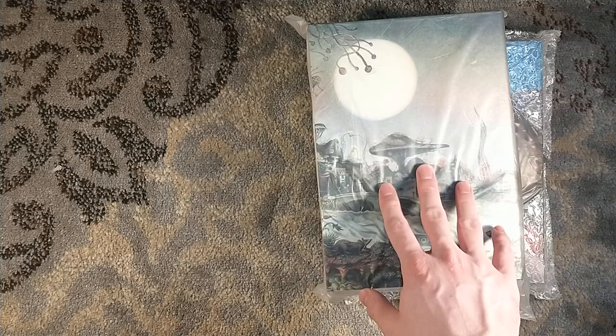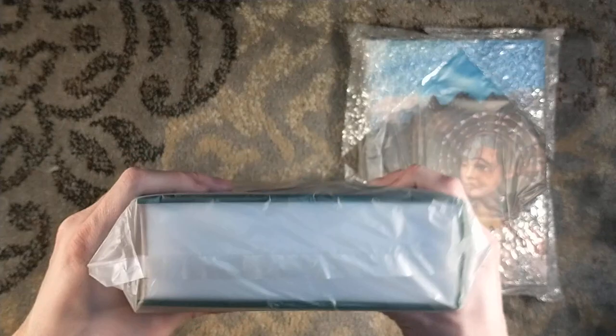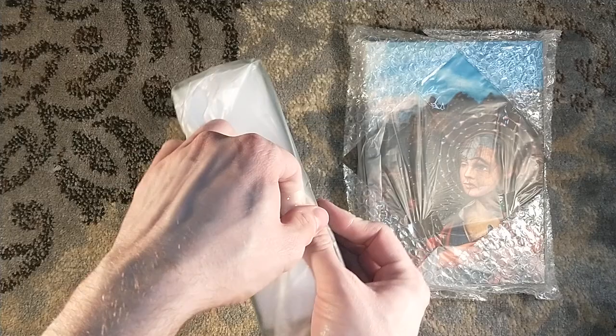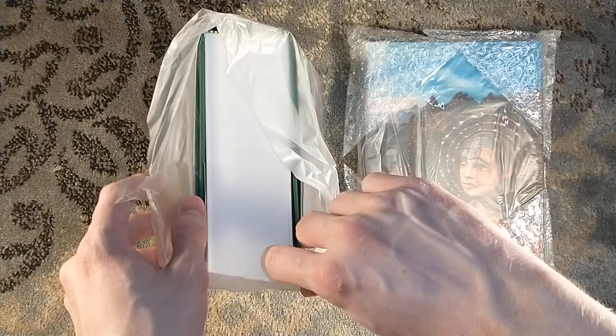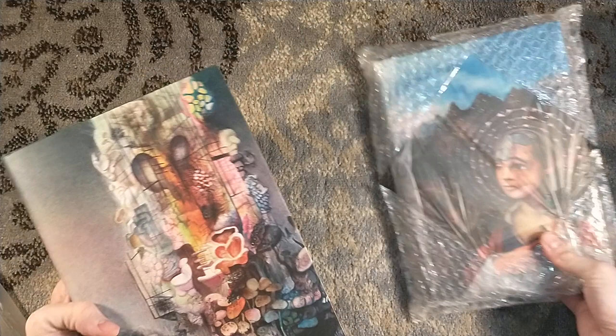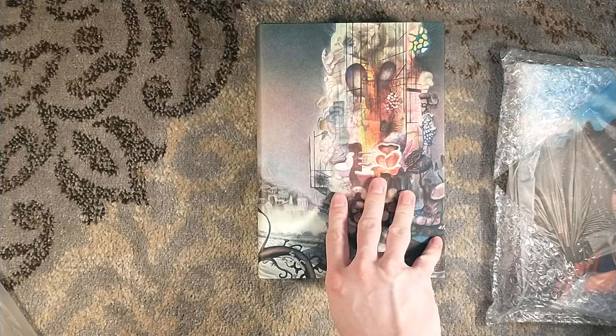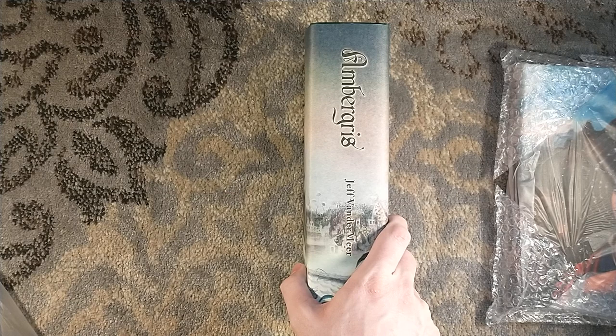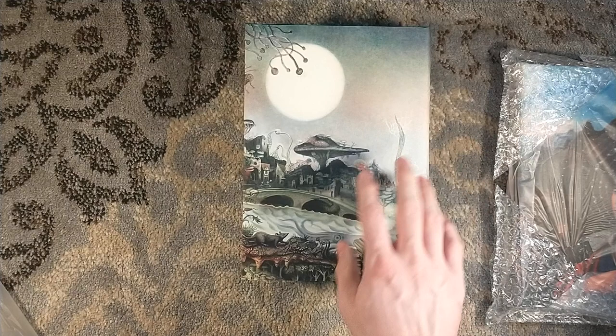Ambergris — I've never read the series, but it's this very mysterious city that has a fungus problem. There's fungal spores growing everywhere. It's kind of speculative fiction, weird fiction if you will. I know there's a group of people called the Grey Caps who are very much part of the fungus, living below the ground, and they kind of have an uprising.